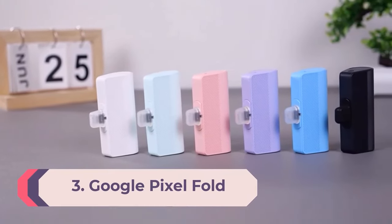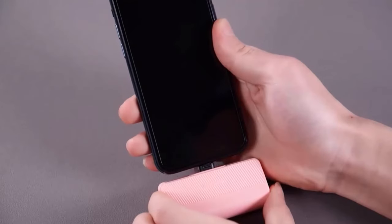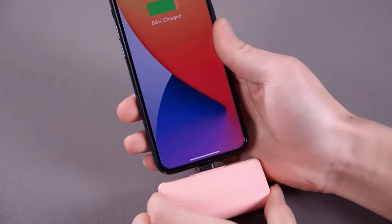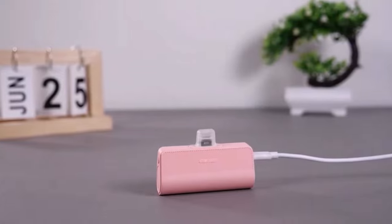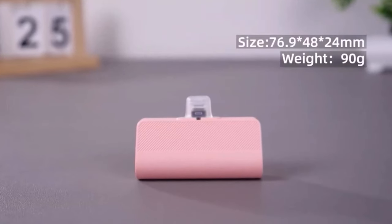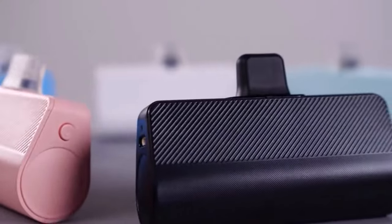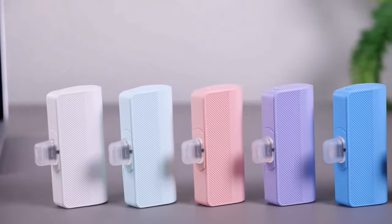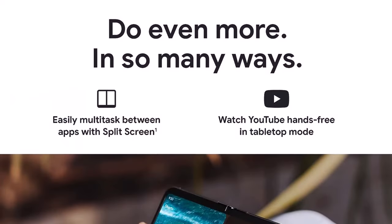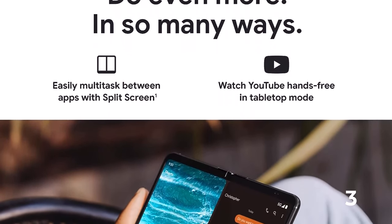Number 3: Google Pixel Fold. The Google Pixel Fold has been overshadowed by Samsung's latest foldables, but the fact that Google got so much right on its first attempt is quite impressive. The Pixel Fold stands out with a wide 5.8-inch front display that's easy to use and type on, the thinnest design on a foldable when open, and a super smooth hinge that feels natural. Highlights include a stellar camera system with a 48MP main sensor, 5x telephoto zoom, great low-light performance, intuitive split-screen software, and a 7.6-inch internal display.